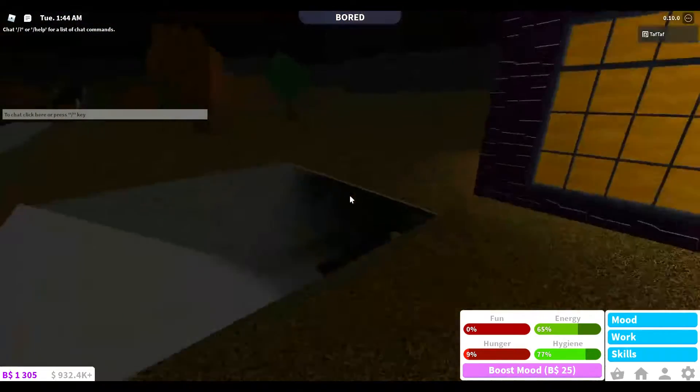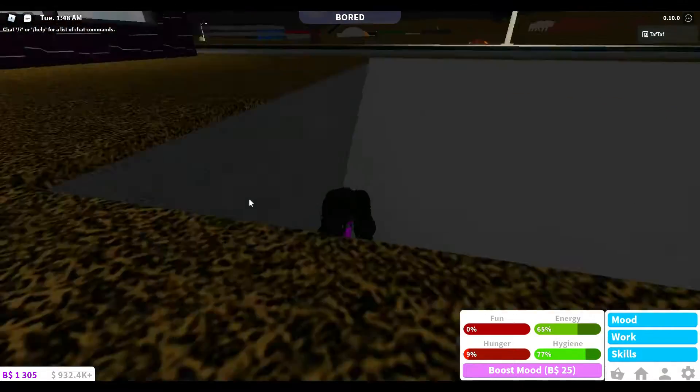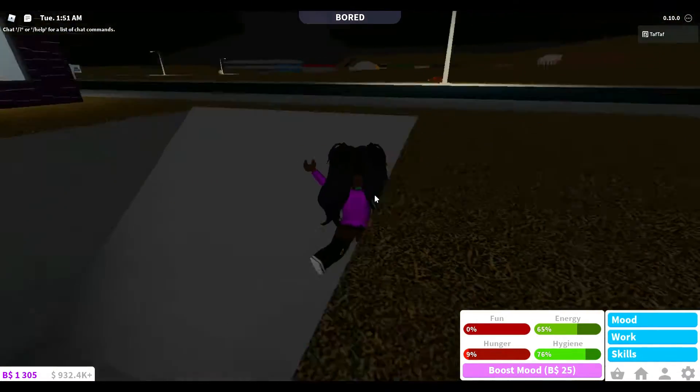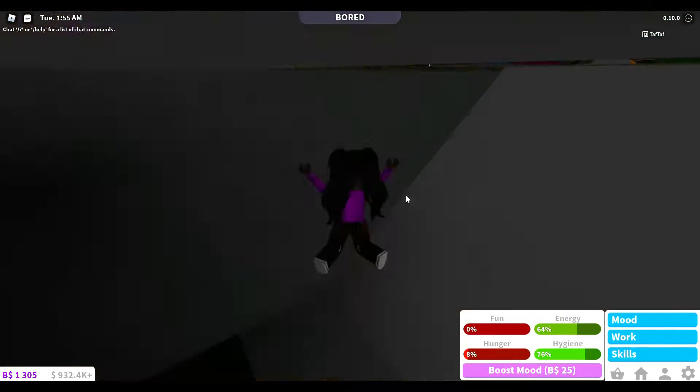Hello everybody, what's up! Welcome back to another Roblox video. Happy Halloween! For today I am going to do a Roblox house tour of my house, and trust me it's better to live in my house.